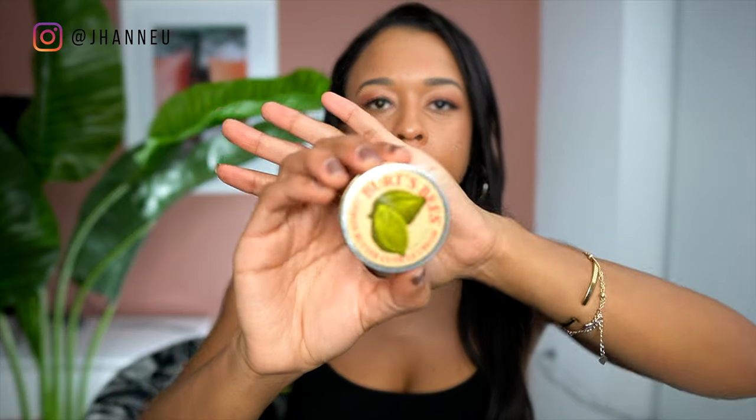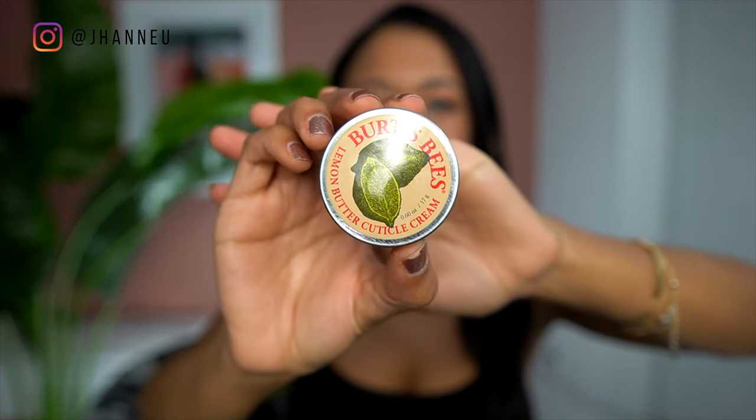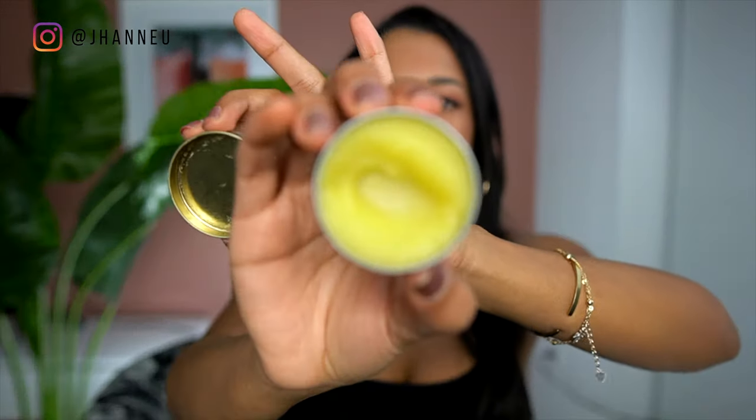Next I picked up a little cuticle balm at Target. It came 100% in paper, it's lemon-scented and smells really good, and I kind of use it as a lotion too. I have a low-waste shop I can go to for refills, but I wanted to try this out first. I'm always looking for new products that come in 100% aluminum or glass packaging.